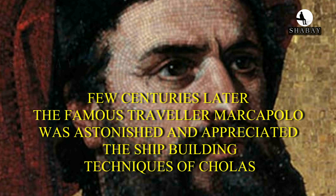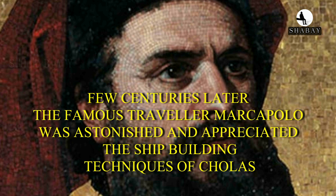A few centuries later, the famous traveler Marco Polo was astonished and appreciated these ship-building techniques of the Cholas when he arrived at the Coromandel coast.